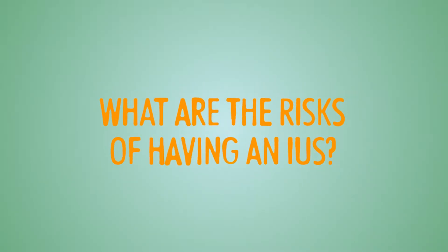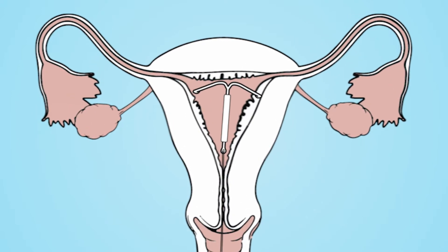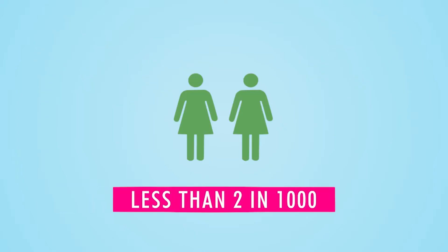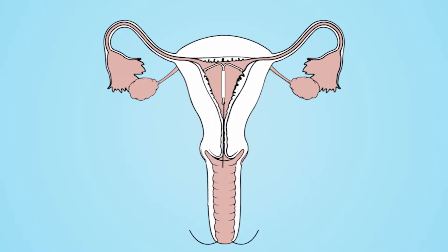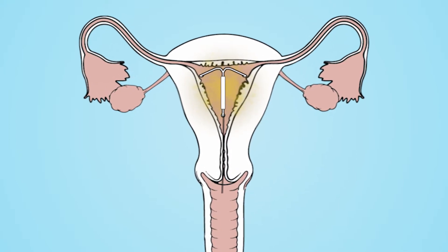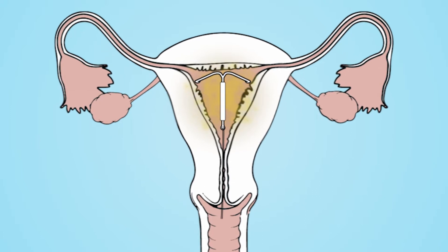The risks associated with the IUS are very small. It is possible to cause a small amount of damage to the womb in the form of a small hole called a perforation. This usually happens whilst inserting the IUS but is extremely rare and occurs in less than 2 in 1000 cases. There is also a small chance of getting an infection in the first 20 days after an IUS is put in, so you will be offered sexually transmitted infection screening before your IUS is fitted.